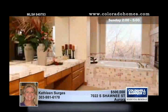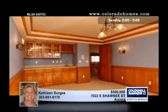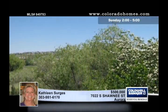A luxurious main floor master includes a fireplace. This ex-model home includes a large bonus room plus a loft, as well as a huge walkout basement.